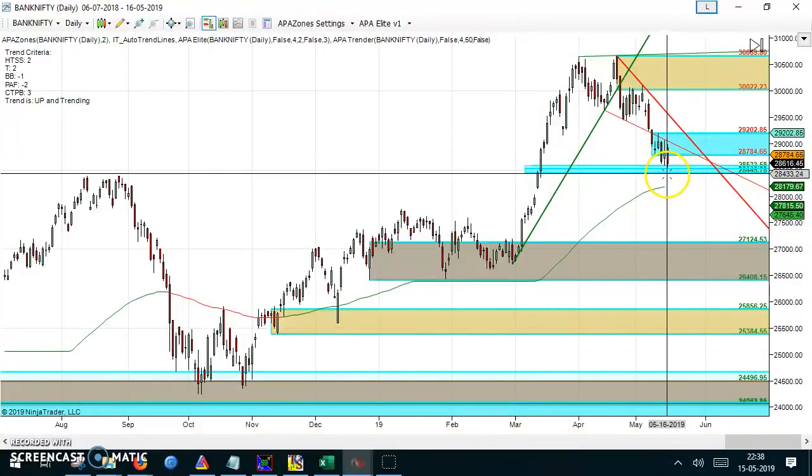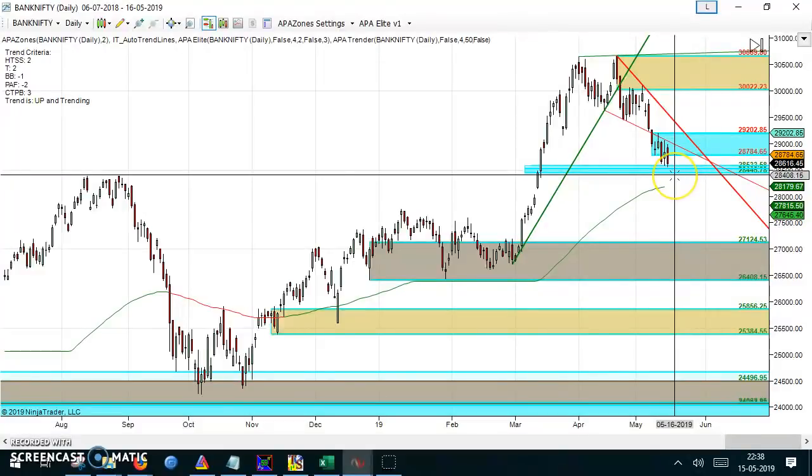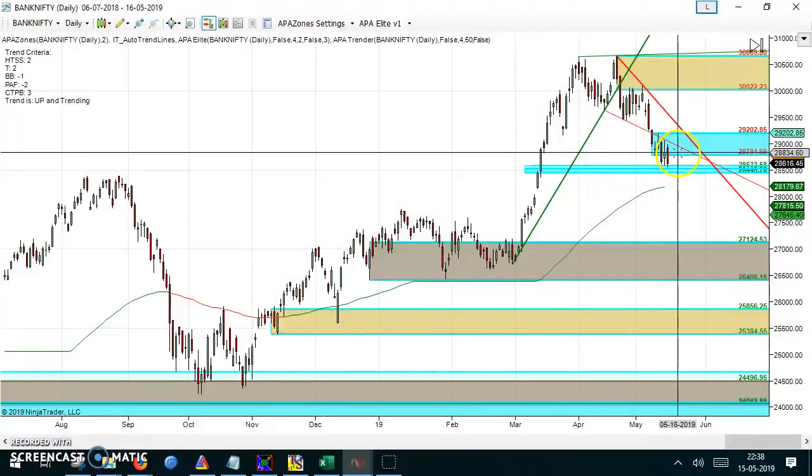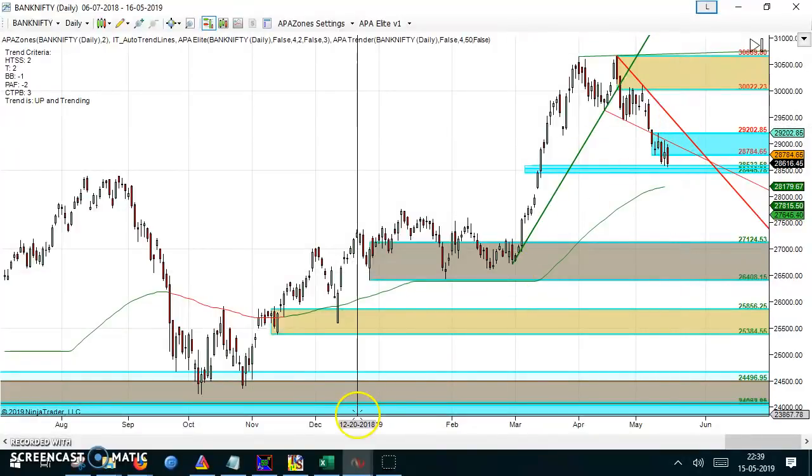This is a probable zone where the risk-to-reward is not in our favor on the short side. It might go down and break this level, but if you are already holding shorts, best is to book around this range and go long with a stop loss of around 28,400 or best is 28,380. We can then move up towards 29,100 to 29,200.